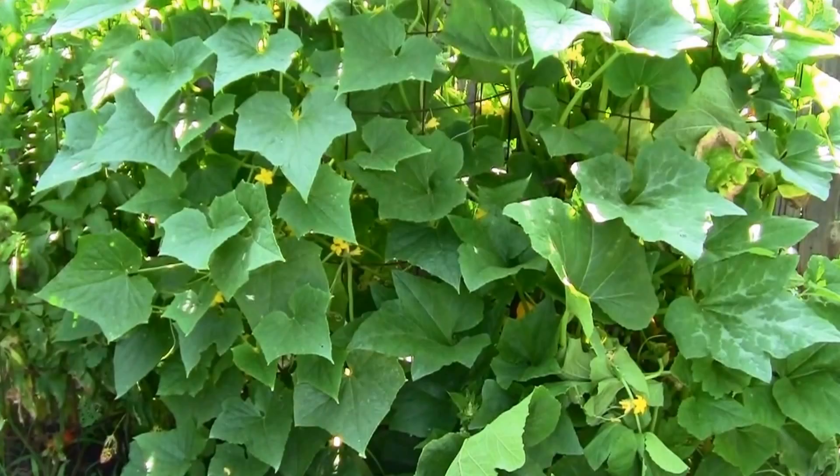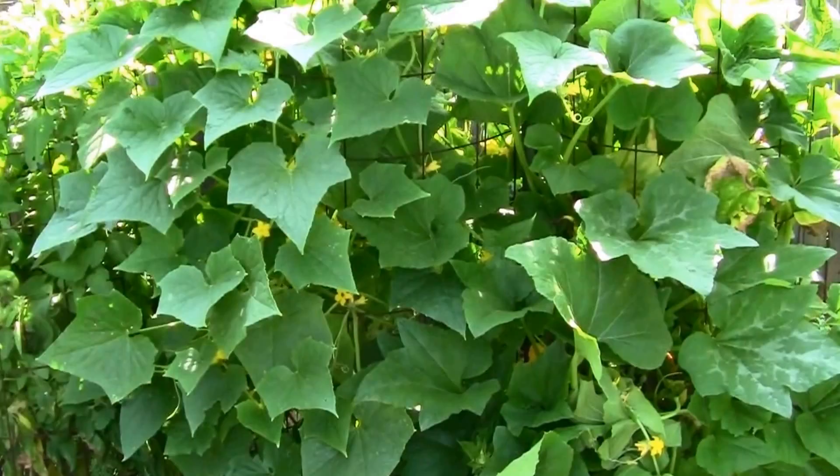July 1st. Our Straight-A cucumbers are trying to take over the whole garden. They're growing like crazy. We haven't got any cucumbers yet, but we have lots of little ones that have set on, so it won't be long.